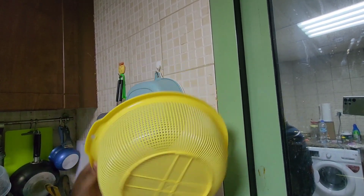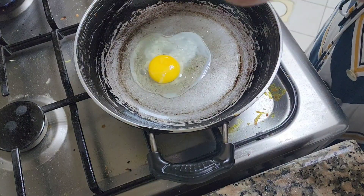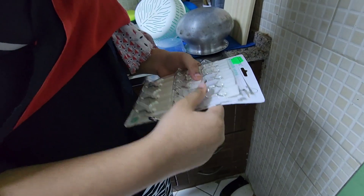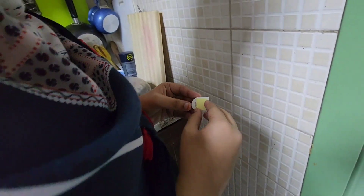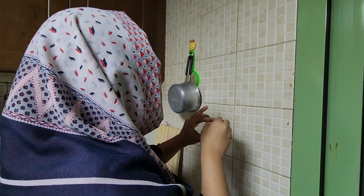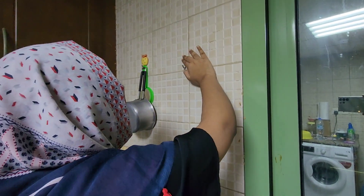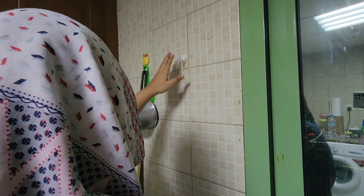My ammu wanted me to put one of the adhesive hooks on the kitchen wall because there was limited space. I took one medium-sized hook — it's basically double-sided tape — peeled it off and put it in the exact place she wanted, on one of the blocks, and pressed it hard so it wouldn't come off.